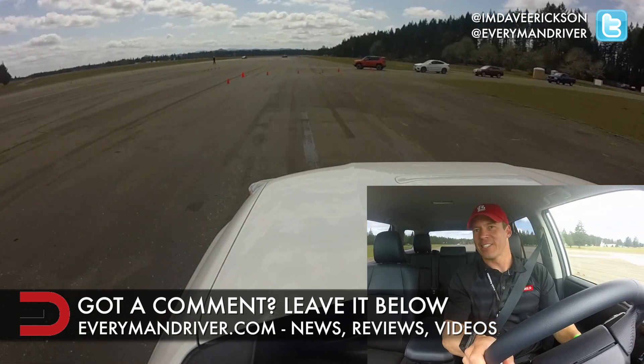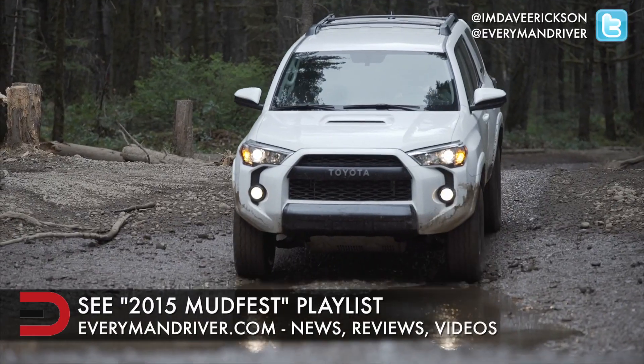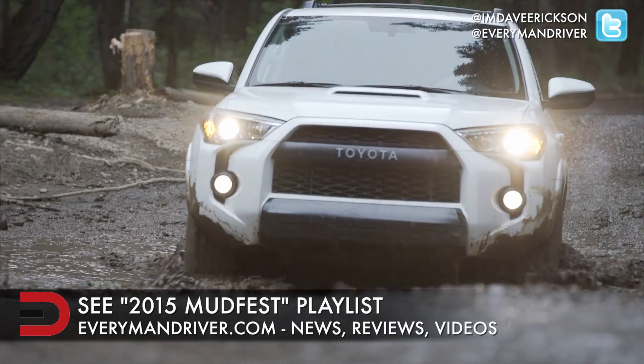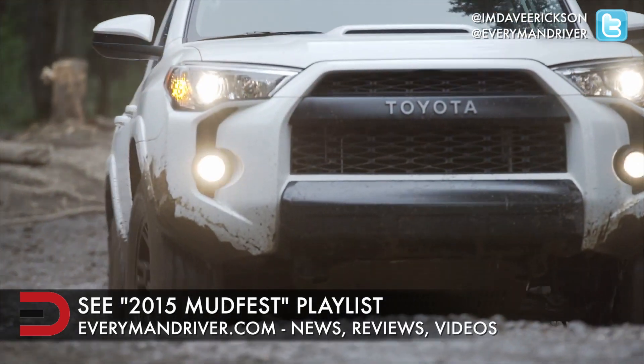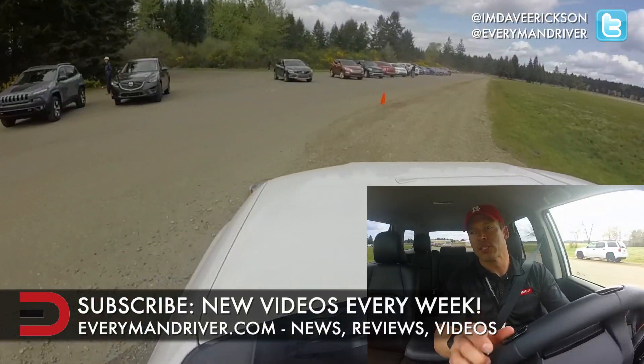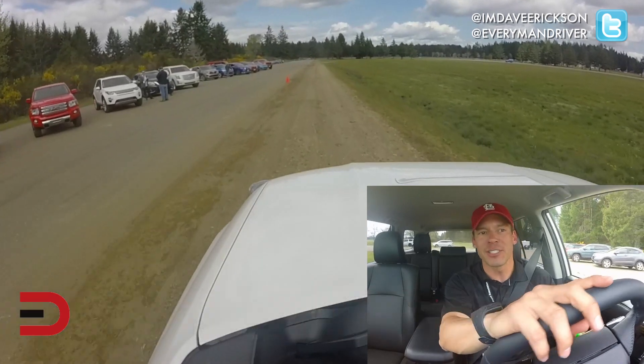The real test with this 4Runner will of course be tomorrow when we go off-road — that'll be the good one. We will have an entire playlist dedicated to our time here at this event on our YouTube channel. If you haven't already, please subscribe. Thank you for subscribing, supporting us, leaving comments below, thumbs ups, and constructive criticism.